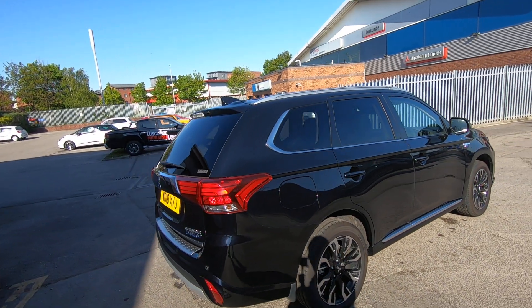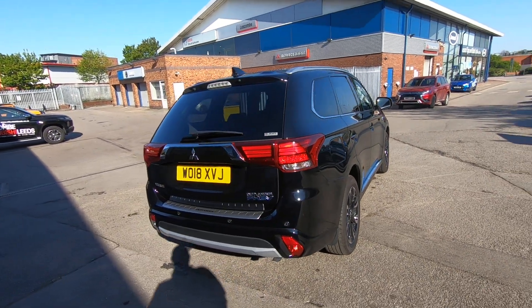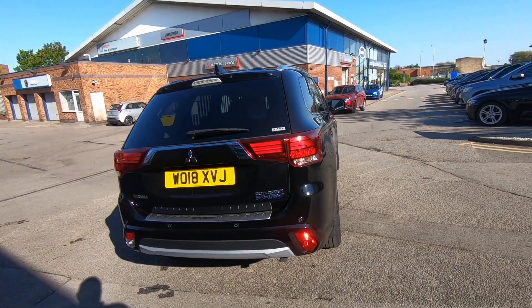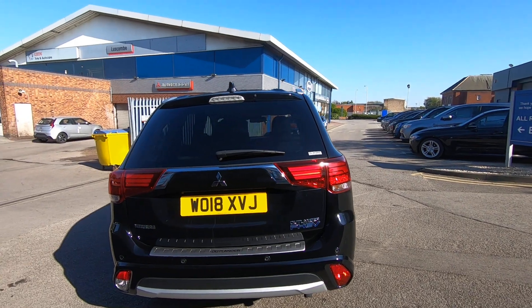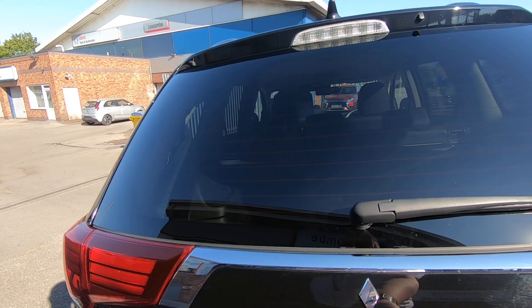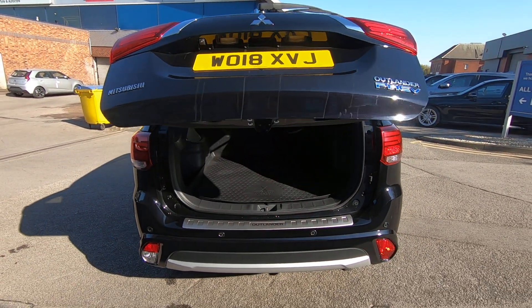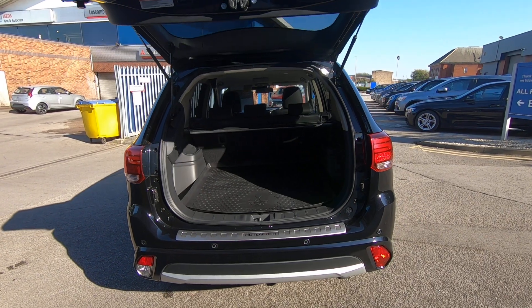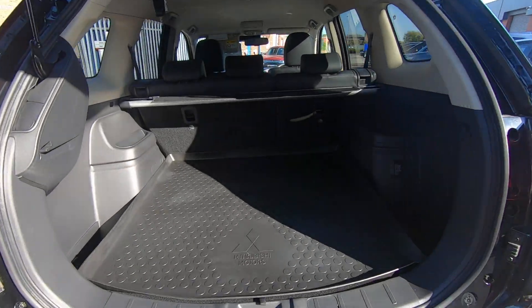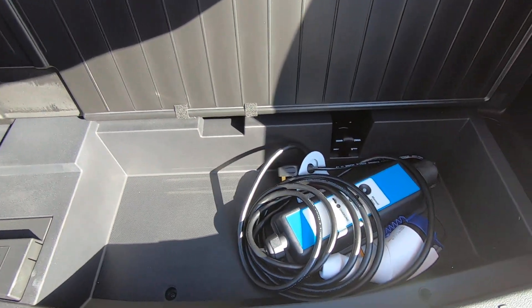The car will do you a good solid 30 miles on pure EV, and then what you'll tend to find is your petrol engine starting up just to trickle charge your batteries. Once you're home you can actually plug the vehicle in and charge your batteries up, which is the cheapest way to charge it. Let me show you the nice big boot — it's all electric on this one.